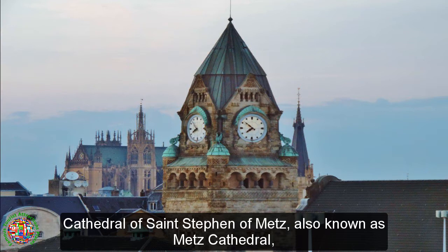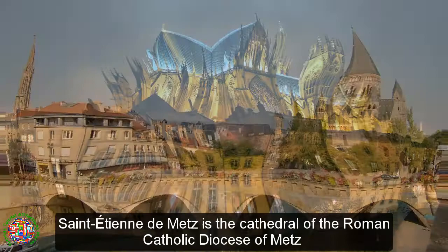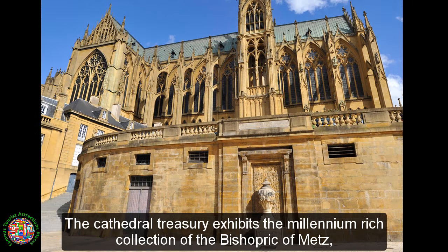Cathedral of Saint Stephen of Metz, also known as Metz Cathedral, is a historic Roman Catholic cathedral in Metz, capital of Lorraine, France. Saint Etienne de Metz is the cathedral of the Roman Catholic Diocese of Metz and the seat of the Bishop of Metz, currently Pierre Raffin.